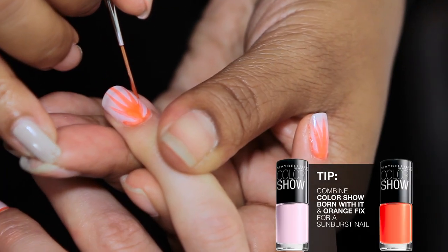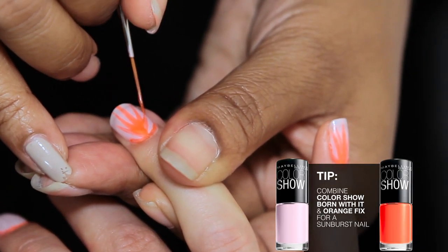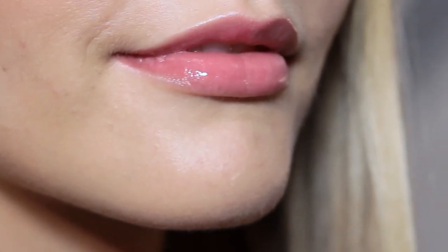And for the nail we did a sunburst effect with Born With It and Orange Fix. And that's the look for Mara Hoffman.